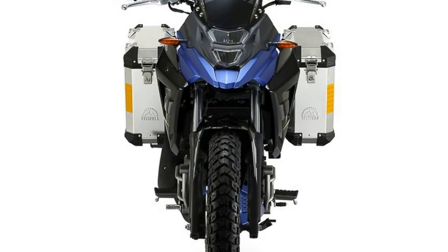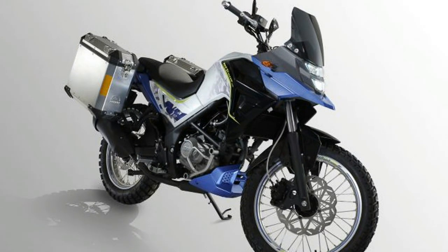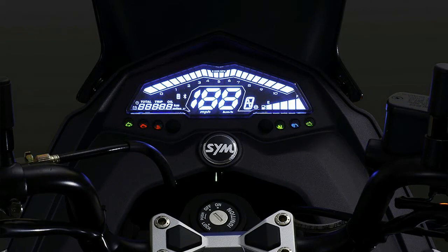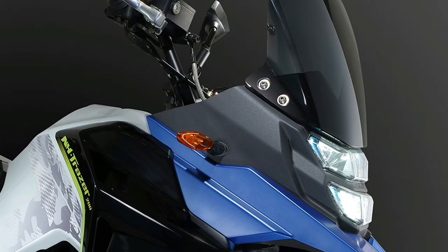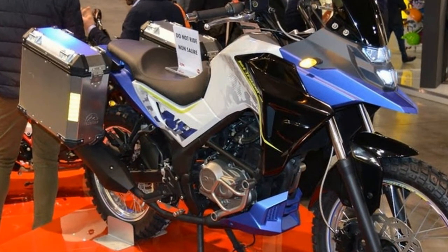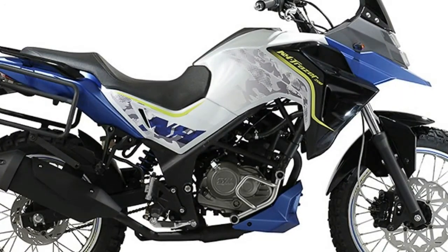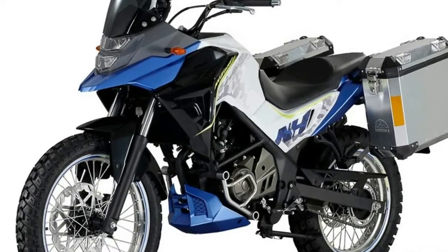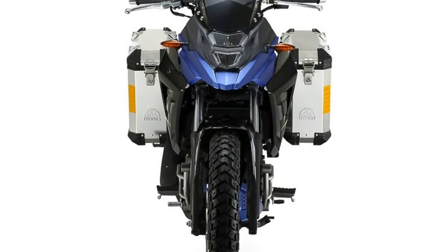With the world gaining more and more interest in off-road or dual-sport riding, manufacturers are beginning to fuel this particular market with some of the world's most amazing bikes. Only recently are we seeing manufacturers tapping into the lower-capacity adventure bike market, with some worthy mentions such as the 2017 Kawasaki Versys-X250 and 2017 BMW G310GS, just to name a few.